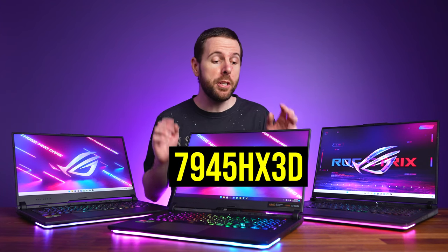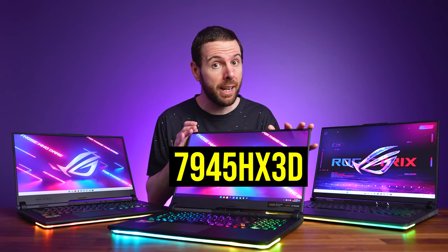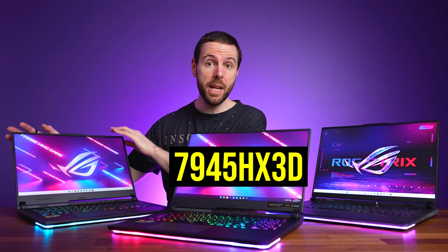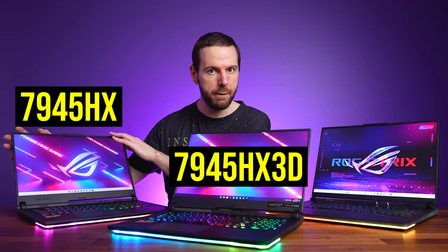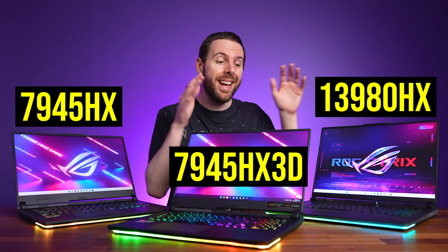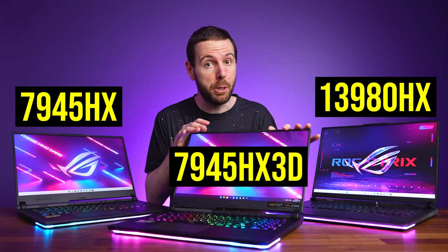Results vary by game, which is why I've tested it in 25 games at 3 resolutions, and compared it against AMD's cheapest 7945HX without the extra cache, and the best from Intel, to find out if it's really the best laptop CPU.